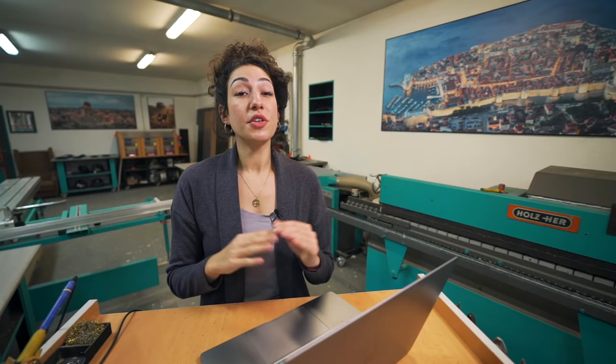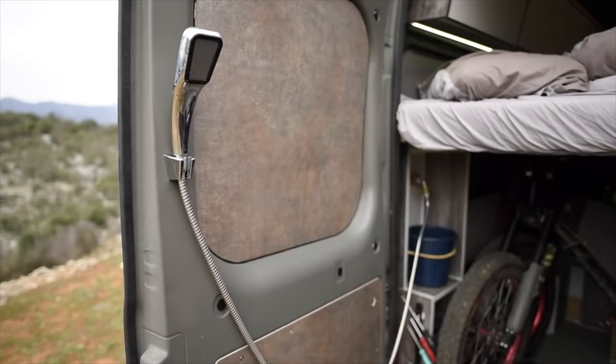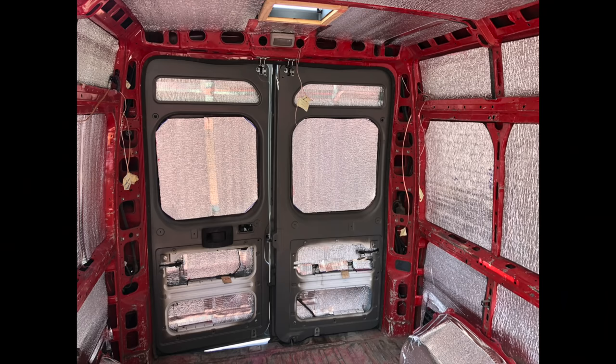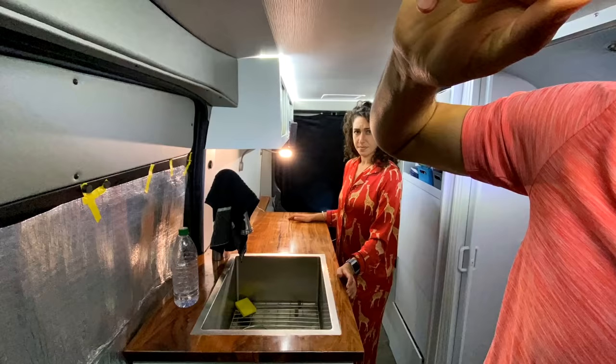The first big insulation mistake I see almost everywhere on van tours and van videos is people don't insulate the side door or the back doors. This is a massive issue — not insulating those doors is essentially like not insulating an entire wall of your vehicle. In our 2018 build we didn't do this either, and it was easily one of our bigger regrets. We ended up having to get 3M hooks, glue those to the back door, cut holes in a blanket and hang it, because during the night we could actually feel the wind coming through the crack in the back door — and that is literally right next to your bed.